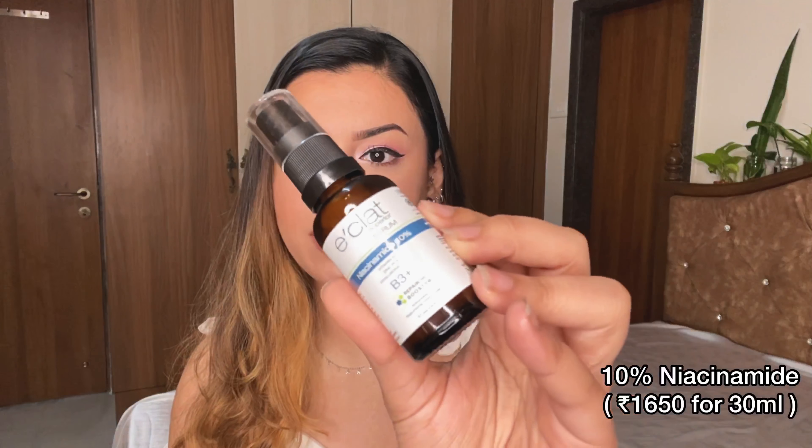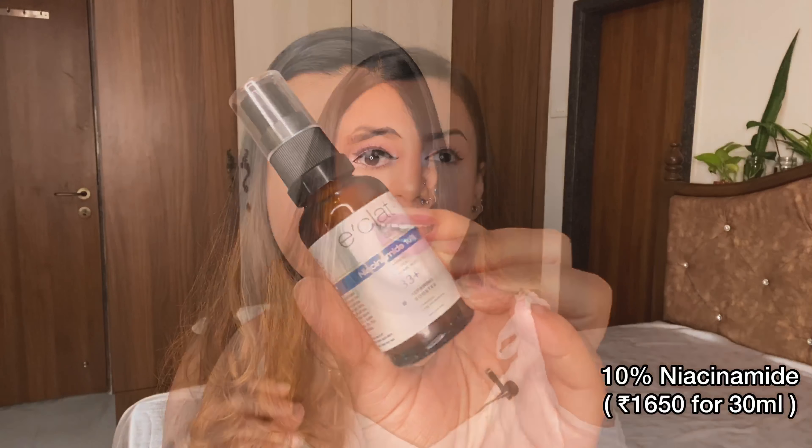This is the niacinamide 10% with zinc. This is the first niacinamide product from the Indian market that I had a chance to try out. I've only tried international brands, and especially The Ordinary's 10% niacinamide with zinc has worked so beautifully on my skin that I was skeptical about trying any other brand. When you compare that with this, this is a winner.